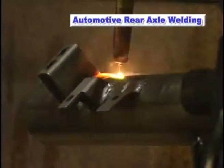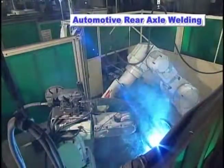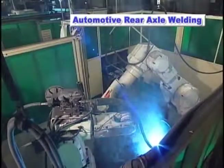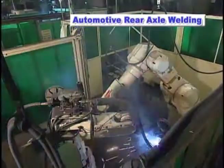The use of articulated robots for this kind of workpiece handling affords the flexibility needed to respond to a variety of situations and welding conditions on the production floor.